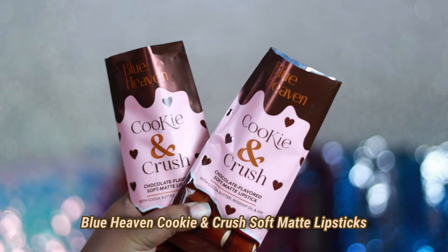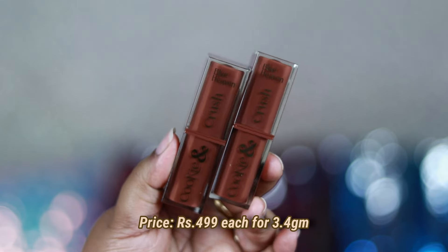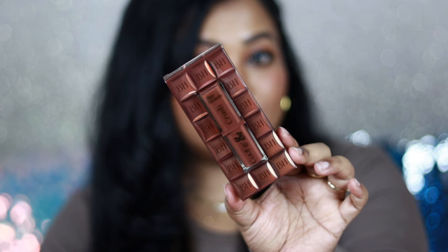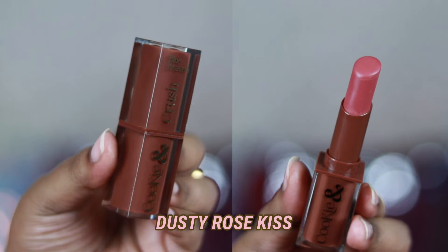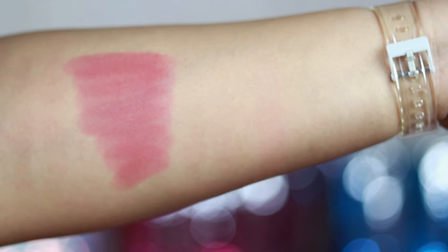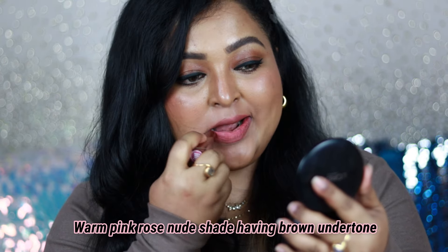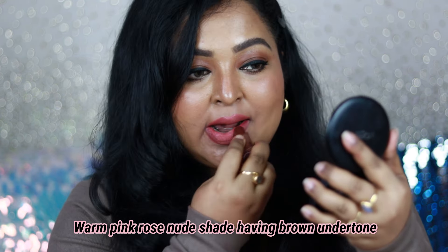Now let's talk about two shades of the Cookie and Crush Soft Matte Lipsticks from Blue Heaven's newly launched Chocolate Lip Collection. The packaging is everything, and this one is also priced at ₹499 — you'll find discounts on different websites. The first shade I picked up is Dusty Rose Kiss, one of my favorites for everyday wear. It's a beautiful medium warm dusty-rose color with a warm brown undertone, working well on fair to medium to wheatish skin tones.